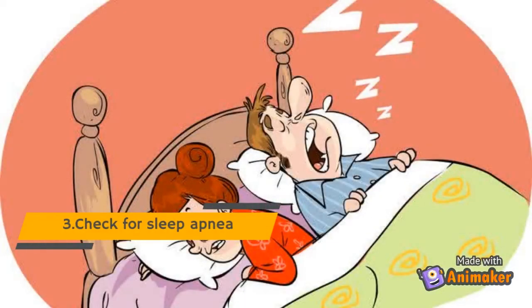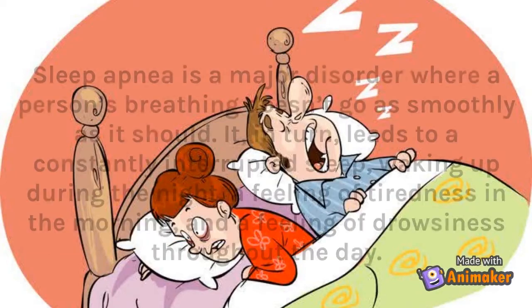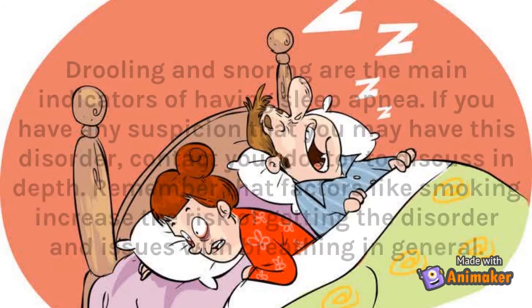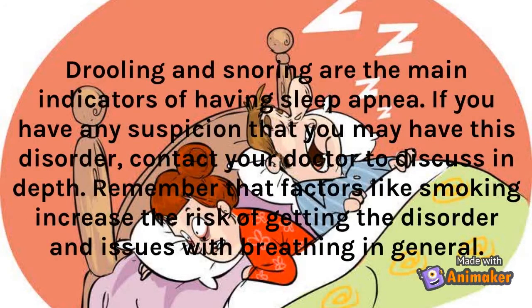Tip 3: Check For Sleep Apnea. Sleep apnea is a major disorder where a person's breathing doesn't go as smoothly as it should. It leads to a constantly interrupted sleep, waking up during the night, a feeling of tiredness in the morning, and a feeling of drowsiness throughout the day. Drooling and snoring are the main indicators of having sleep apnea. If you have any suspicion that you may have this disorder, contact your doctor to discuss in depth. Remember that factors like smoking increase the risk of getting the disorder and issues with breathing in general.